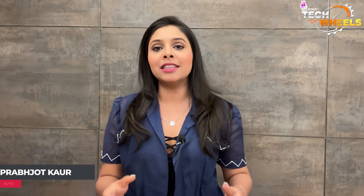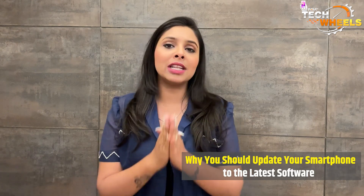Hello everybody, you're watching India TV Tech Reels. I am Prabhjot Kaur and today in this video we will be talking about why it's important to update your smartphone to the latest software.